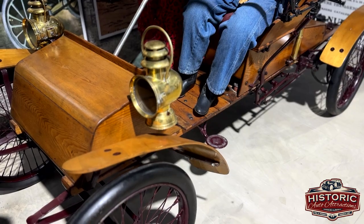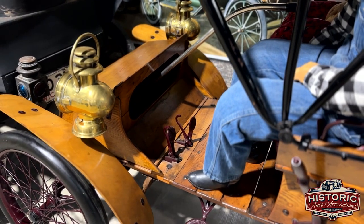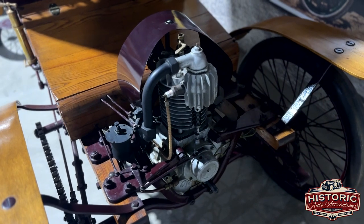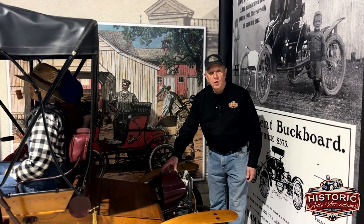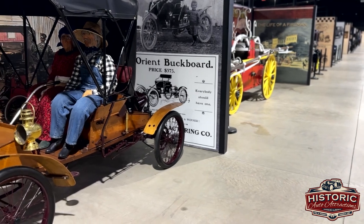This is one of the first means of travel with an engine after the horse and buggy days. This engine right here only has 4 horsepower. It burned at approximately 50 miles a gallon at 20 cents a gallon to fuel in those days. Can you imagine going 50 miles on 20 cents? That's pretty reasonable.